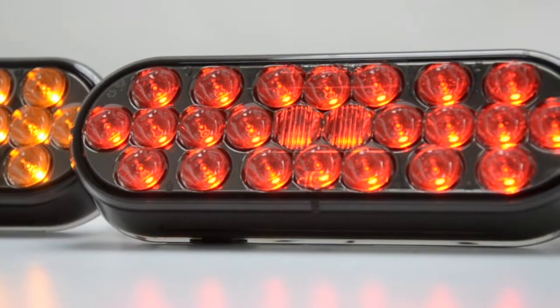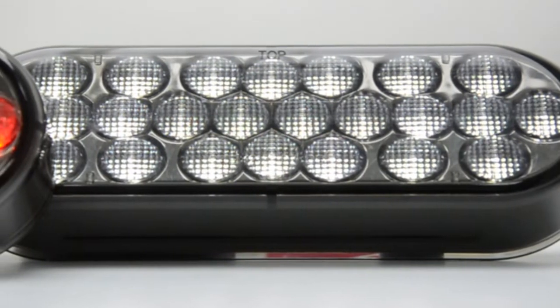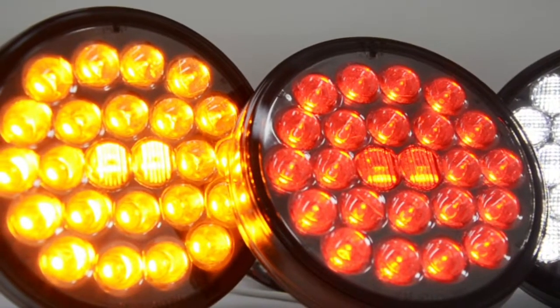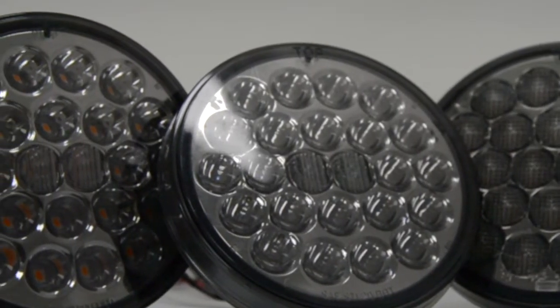Grand General is raising the bar and happily introducing our new series of pearl style LED lights that are now available in a smoke-colored lens. And best of all, they are DOT approved.